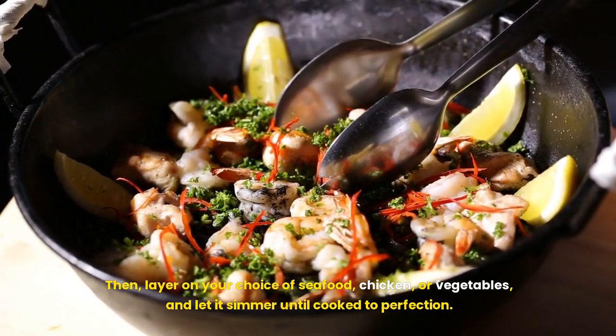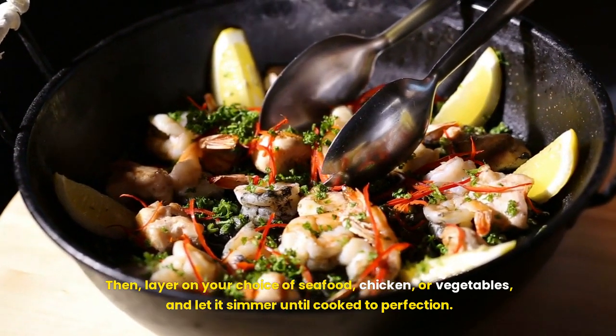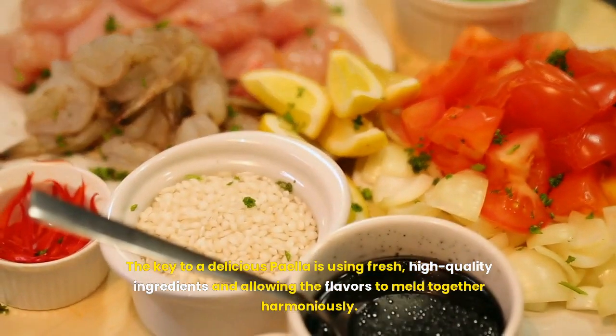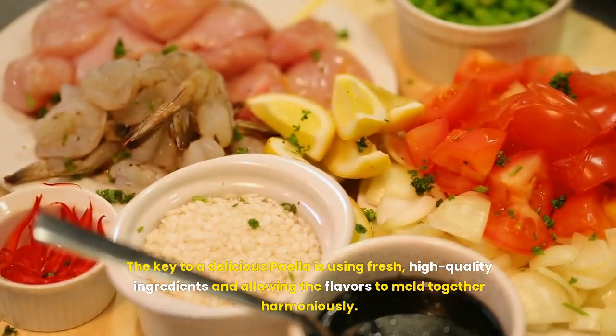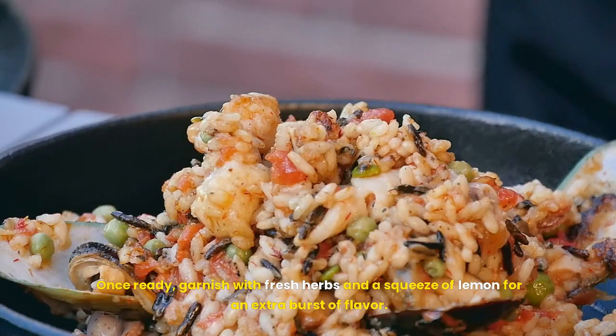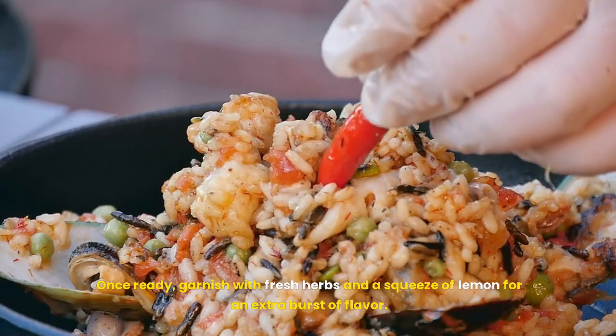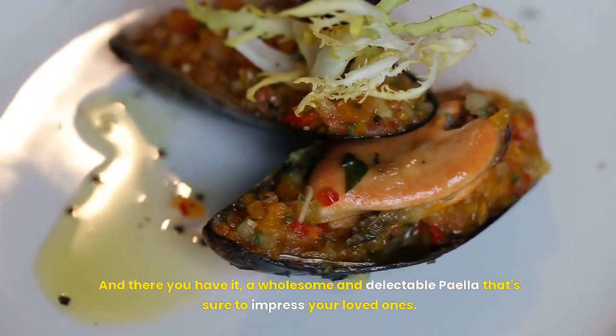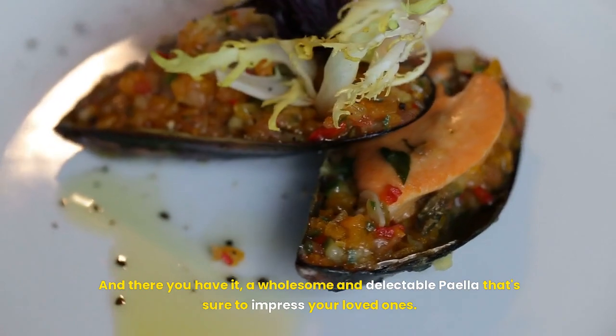Then, layer on your choice of seafood, chicken, or vegetables, and let it simmer until cooked to perfection. The key to a delicious paella is using fresh, high-quality ingredients and allowing the flavors to meld together harmoniously. Once ready, garnish with fresh herbs and a squeeze of lemon for an extra burst of flavor. And there you have it, a wholesome and delectable paella that's sure to impress your loved ones.